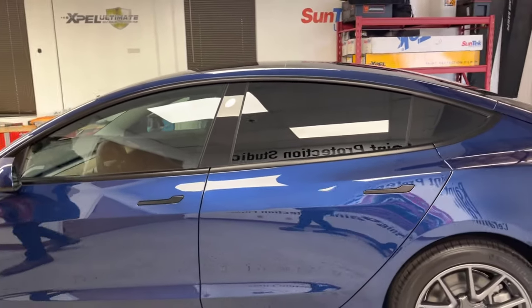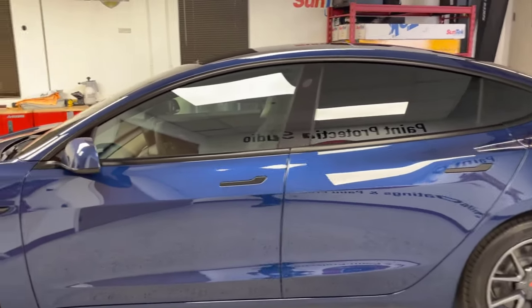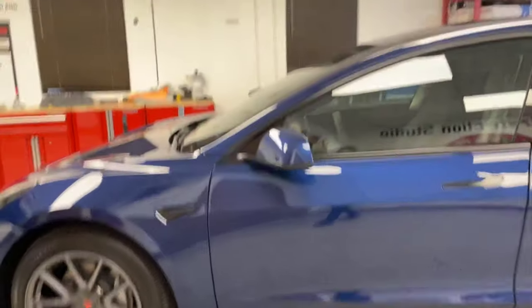And this is his SunTech heat reduction window tint. Gave his Tesla a nice cool look. Thinking about changing up your Tesla? Contact DoubleTek in Fremont at 510-472-4181.